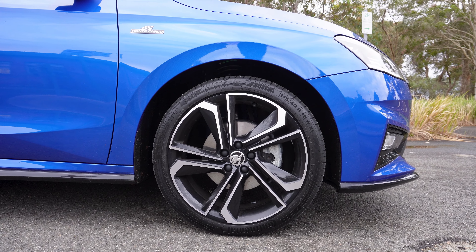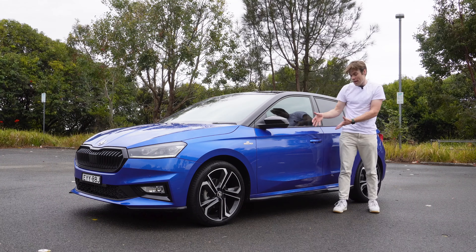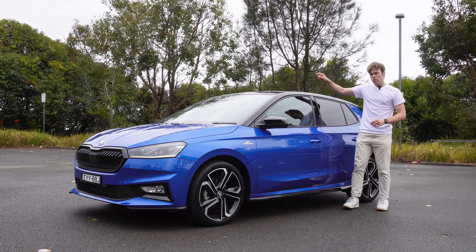We have 18-inch wheels, a Monte Carlo badge, a black roof, black side mirrors, and keyless entry and start as well. We also get black side skirts running all the way down. I especially love that black roof, but it is worth noting that this thing doesn't look as unique as it used to.